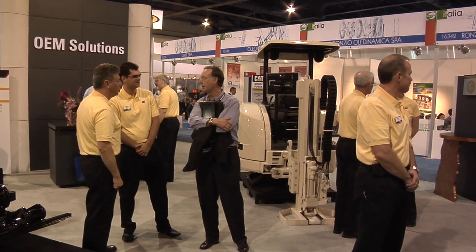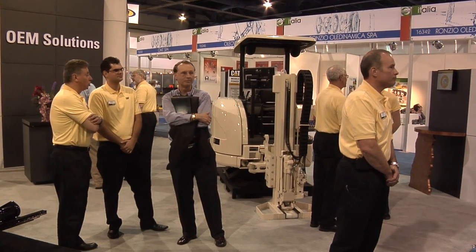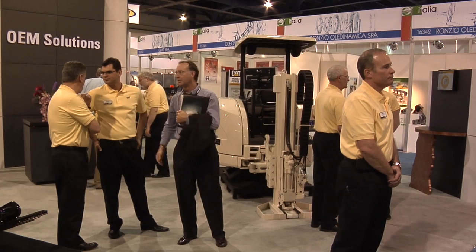Nearby to the Industrial Power Systems exhibit is OEM Solutions. OEM is an original equipment manufacturer. We're a part of Caterpillar that sells partial machines and engineered solutions to other OEMs to make complementary products to the products that Caterpillar sells in the marketplace.